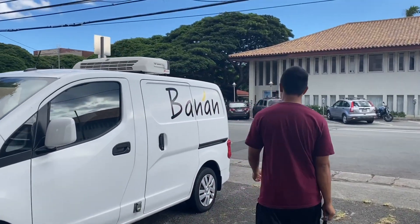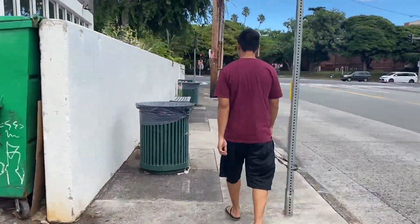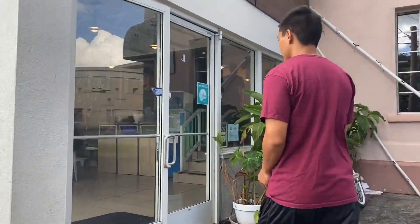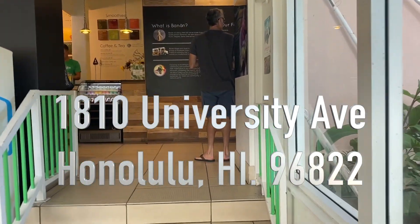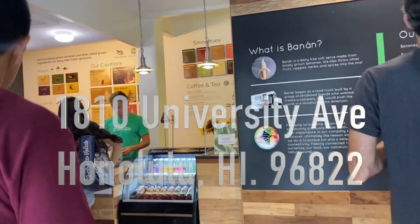Welcome back to another episode of Hawaii Hangouts. Today, we will be hanging out at Banan. Let's take a look at what's inside. Banan is located at 1810 University Avenue, Honolulu, Hawaii 96822.